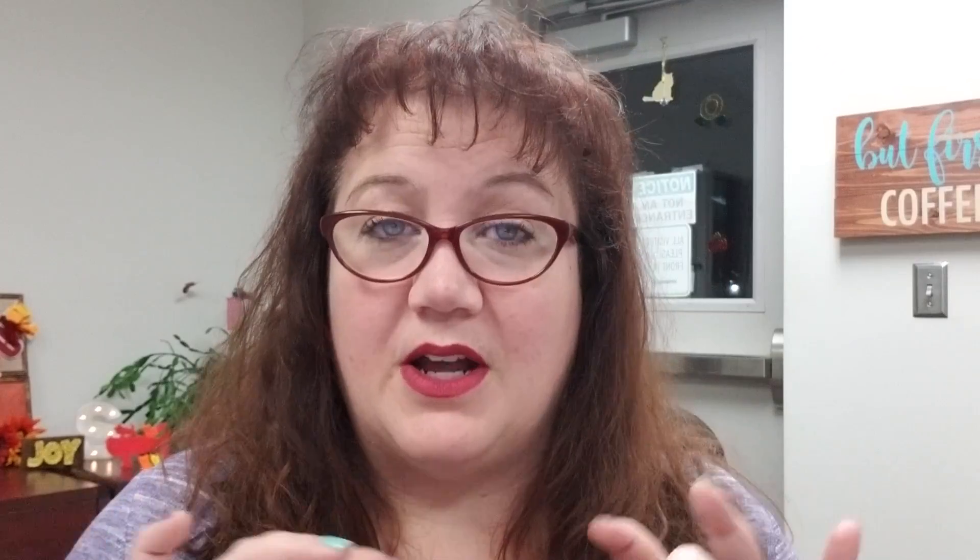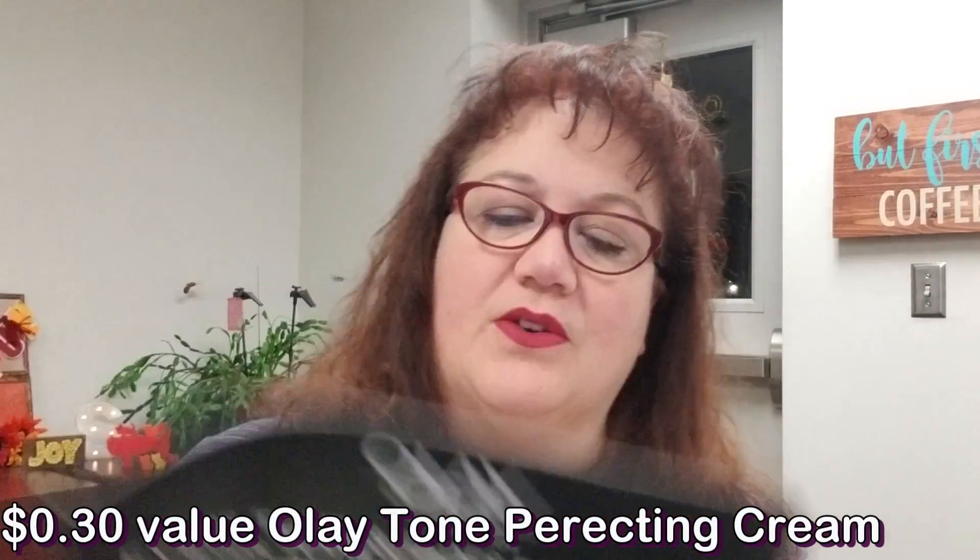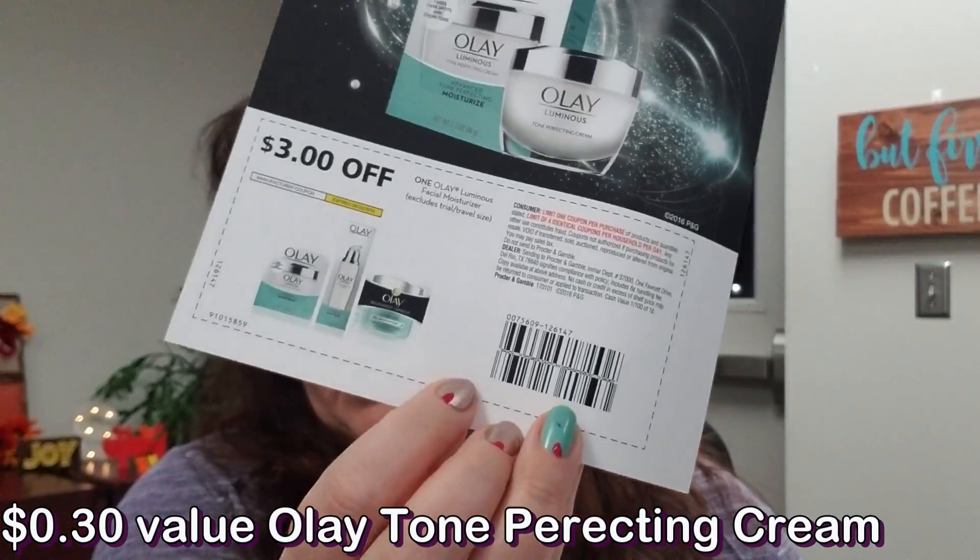Now we're looking at the classic box. There is a very small sample from Olay Tone Perfecting Cream. There is a coupon on the back — it's three dollars off and it does not expire until June 30th of next year, which is good. Sometimes you get expired coupons, which is annoying, but not this time.